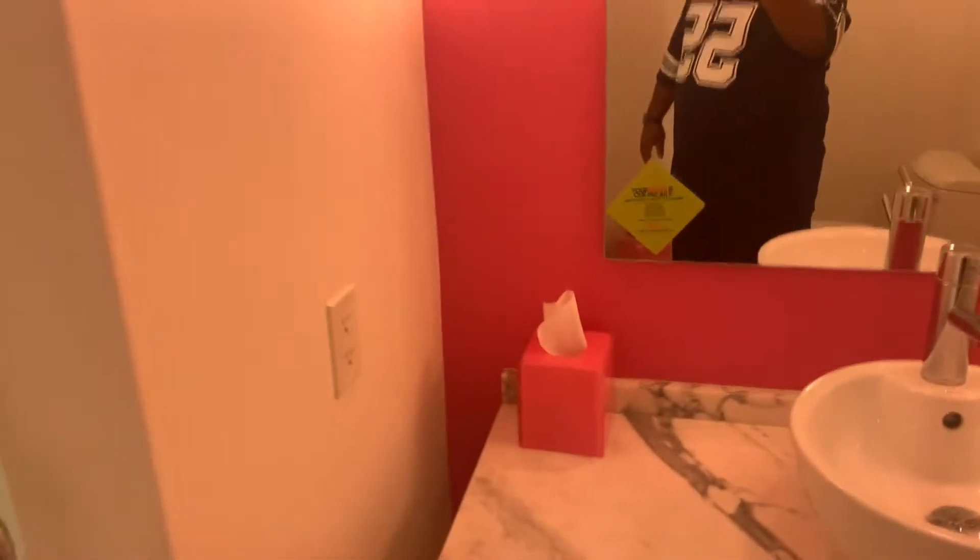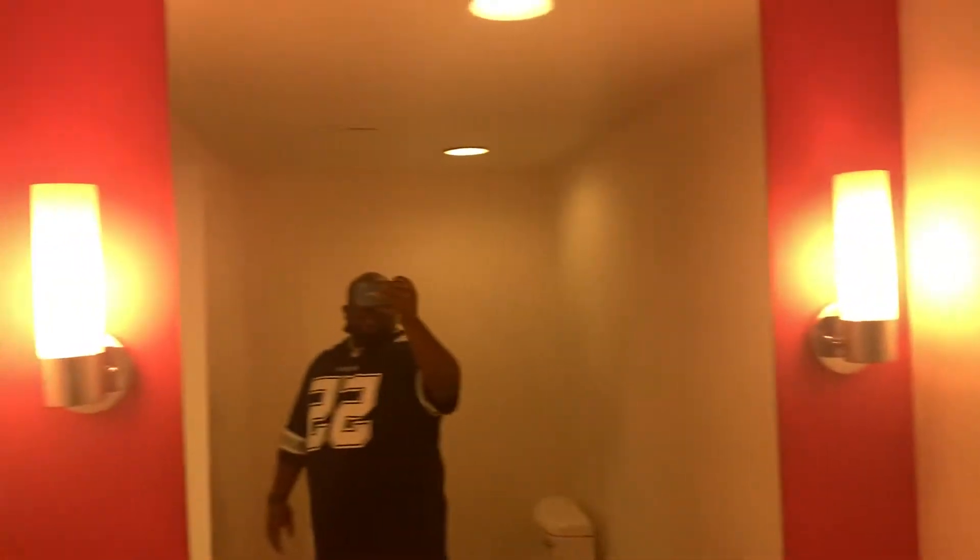Alright, back at it. Starting here, we're at the Cosmopolitan Suite in Rio, at the Flamingo. It's pretty nice, y'all.